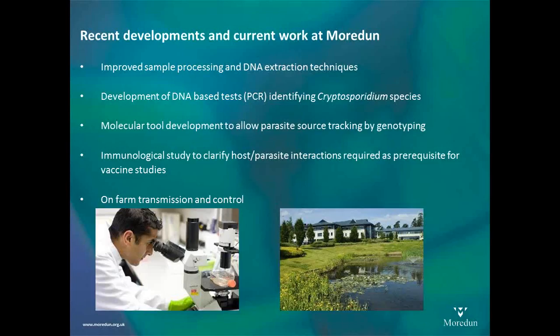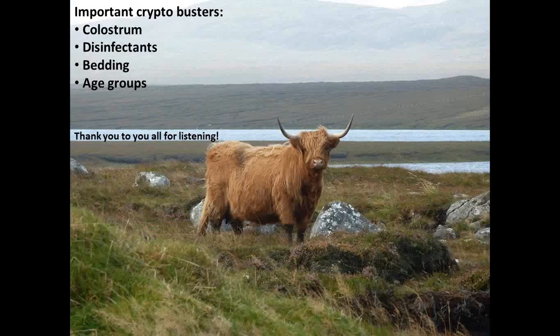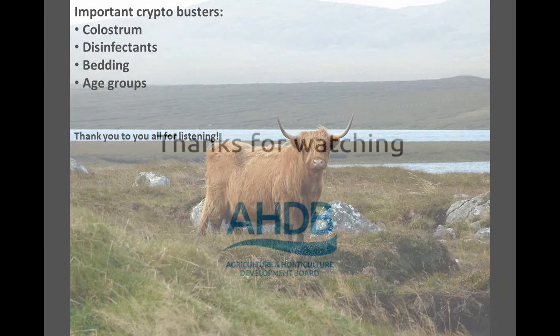So, in summary — the really important 'crypto busters' to remember are: colostrum, effective disinfectants, bedding, and age-grouping calves. I thank you all very much for listening and I do hope that has been useful in some degree. Thank you.